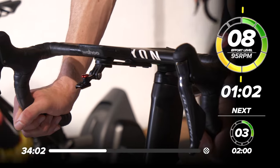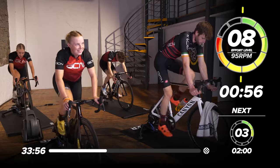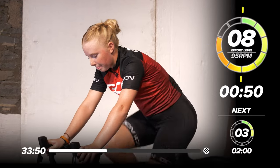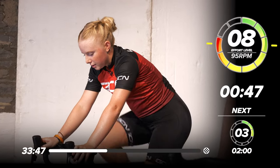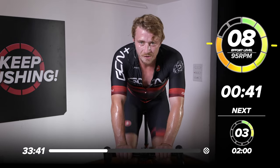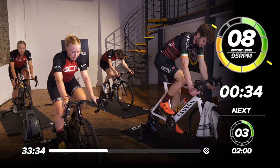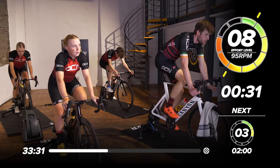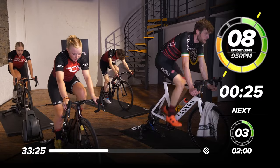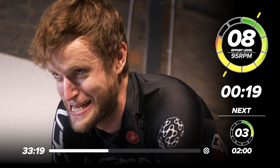One minute! Maddie just popping out of the saddle, dancing on the pedals. Conor Dunn just churning away like Geraint Thomas — really nice, focused, strong core, nice pedalling action. All that effort is going into the pedals. He's just stamping down those heels like he's stamping out a cigarette. Really nice work. 20 seconds.